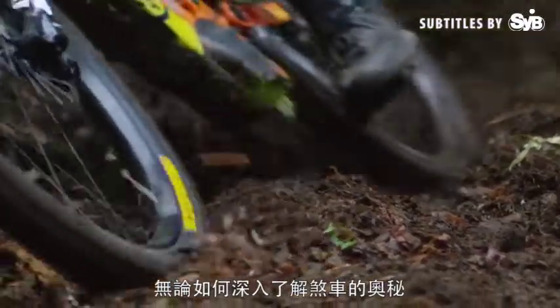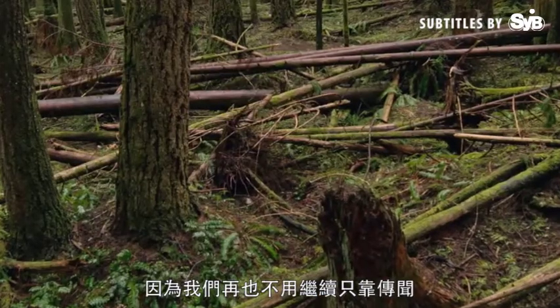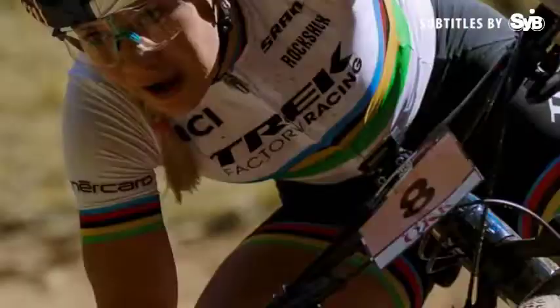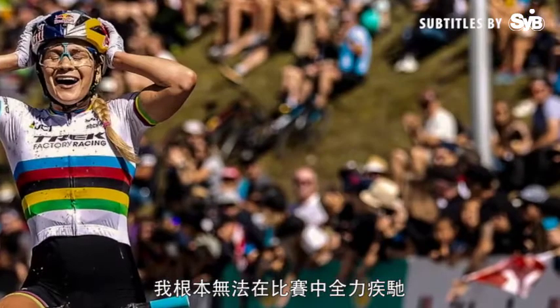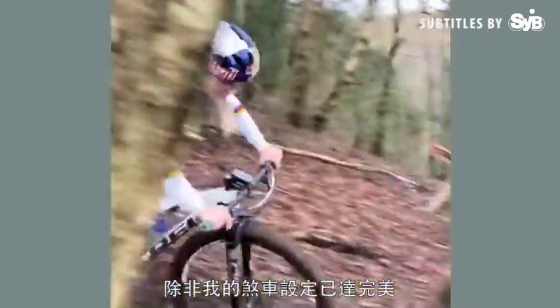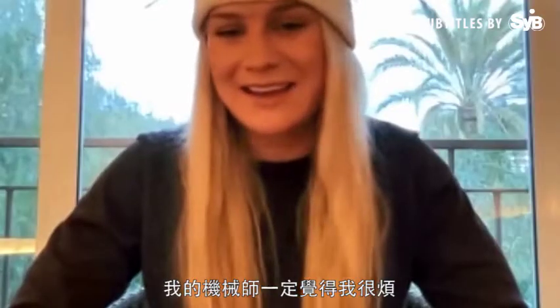Whatever it takes to take the mystery out of brakes is worth it, because they're too important for us to continue relying solely on hearsay, opinion, and guesswork. Better brakes make better riders. I literally couldn't race as fast as I do or have as much fun as I do unless my brakes are set up perfectly. My mechanic — he gets sick of me.